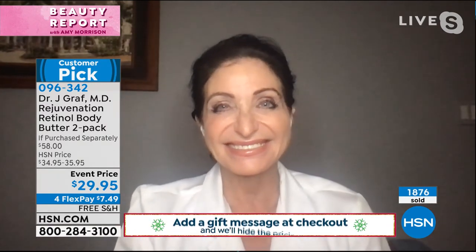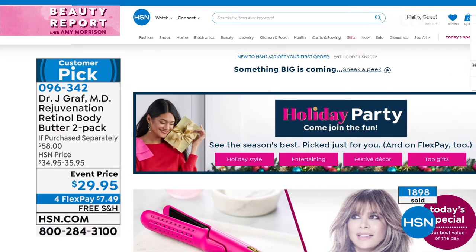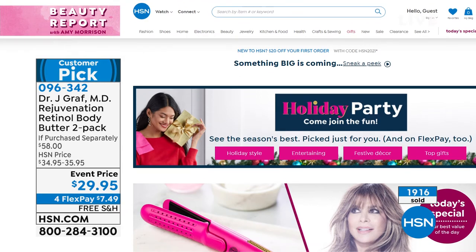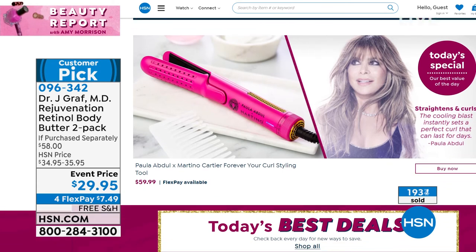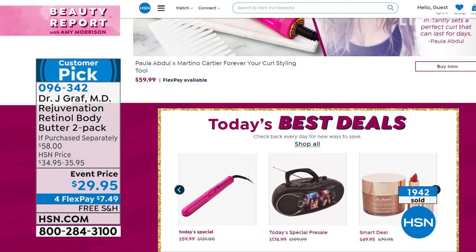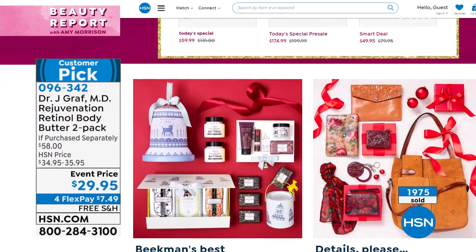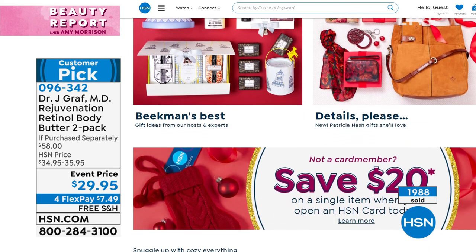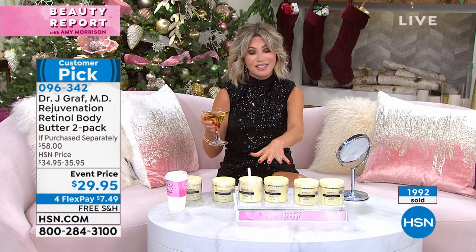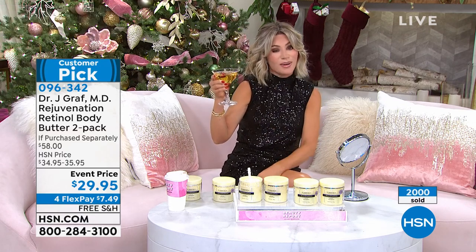Happy holidays everybody — have wonderful holidays! We love you. We're getting you holiday ready this Beauty Report with amazing hair and skin. In case you missed anything for our holiday party, come join the fun on HSN.com. Paula Abdul is going to be joining us for our final look at Best Buy of the Day next hour with Martino. No matter who it is you're shopping for, we've got you holiday ready here at HSN. Almost 2,000 of you said yes to the retinol body butters — but what about your holiday nails? We'll add a little sparkle; we've got you covered.